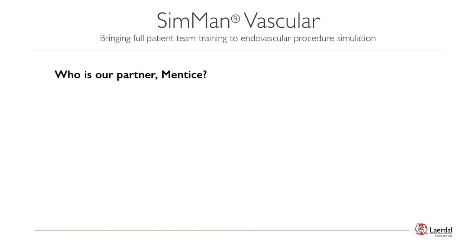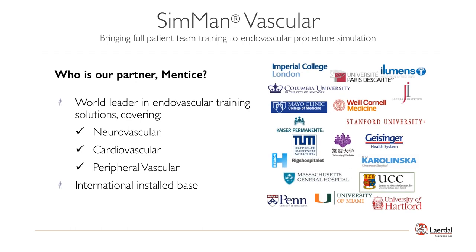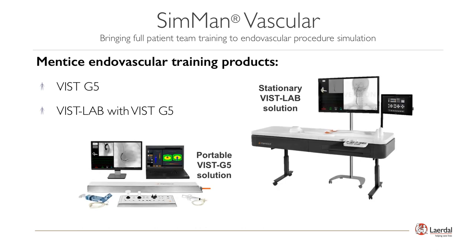Our partner in SimMan Vascular is Mentice, who is based out of Gothenburg, Sweden. Mentice is the world leader in endovascular training solutions covering neurovascular, cardiovascular, and peripheral vascular disciplines. Mentice's expertise is represented in clinically relevant medical endovascular scenarios through high-fidelity simulation. They have over 700 installations worldwide, with over 120 published scientific papers relating to Mentice simulators. Their customers are some of the leading endovascular training institutions in the world. The VISS G5 Portable Solution and VISS Lab both provide capabilities for practicing endovascular procedures and have been Mentice's flagship products.